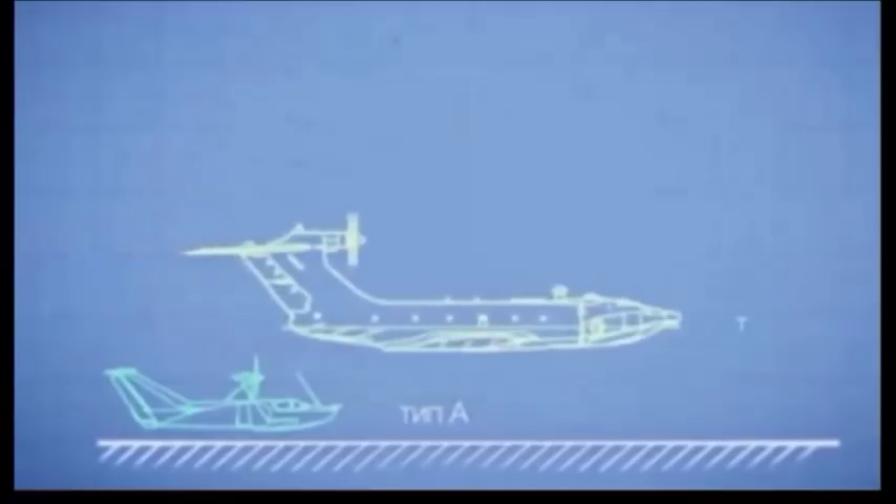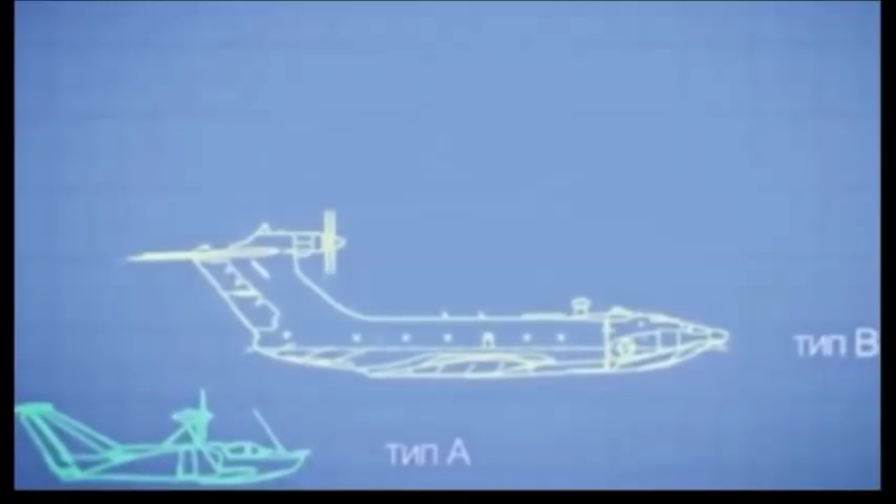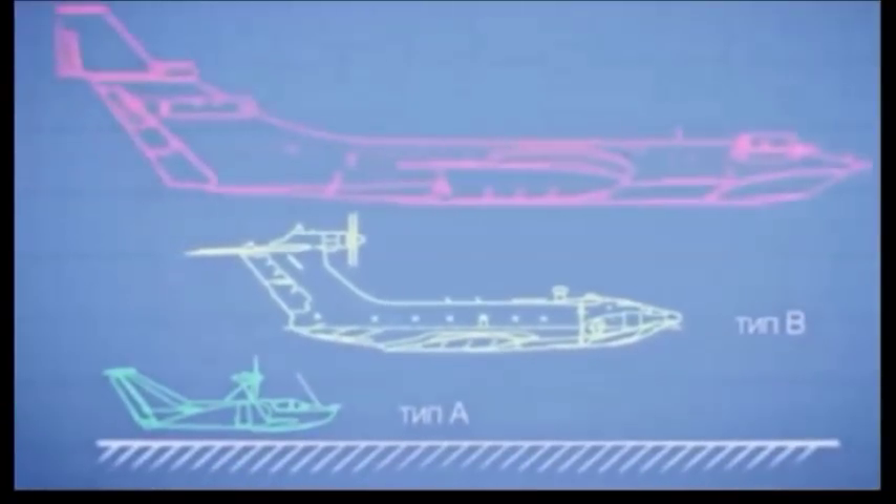According to a 2015 report by Valuewalk.com, the Cheyka A-050 will travel at speeds of up to 300 miles per hour with a range of 3,000 miles. It will be able to carry at least 9 tons of cargo or 100 passengers.